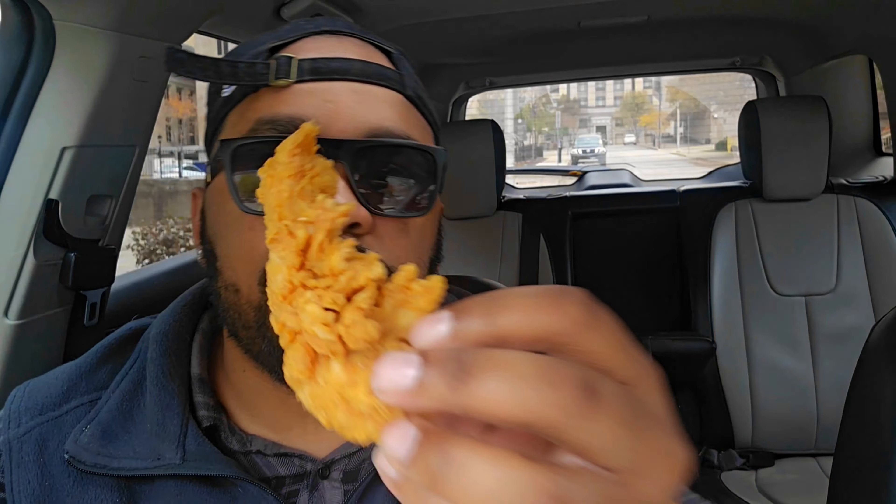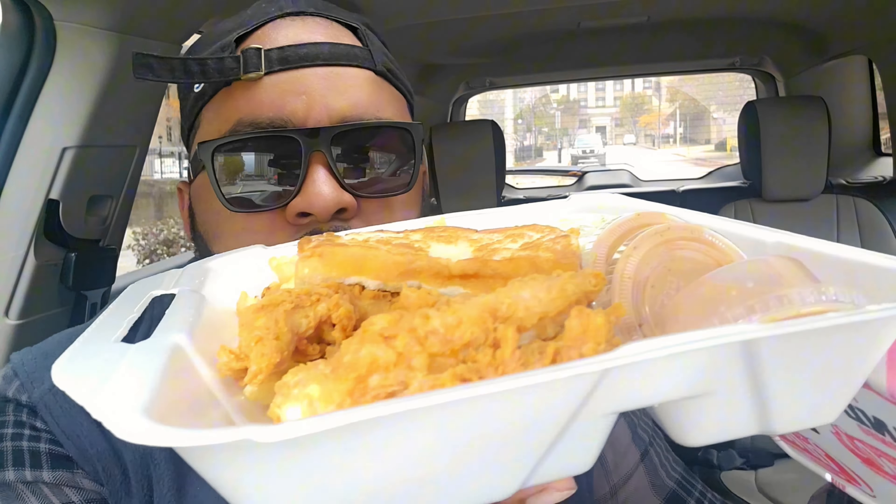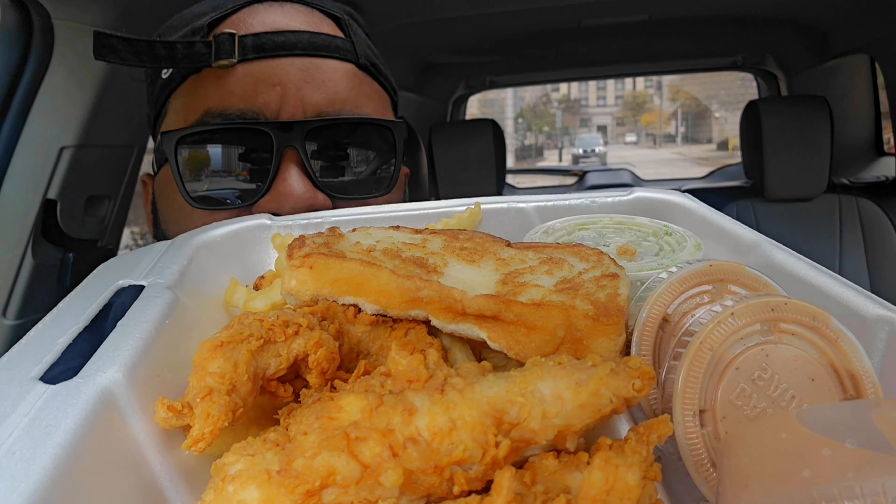As you can see, the tender's nice and crispy — not too big. Let's give it a bite. It definitely has a brine to it. It reminds me of KFC.